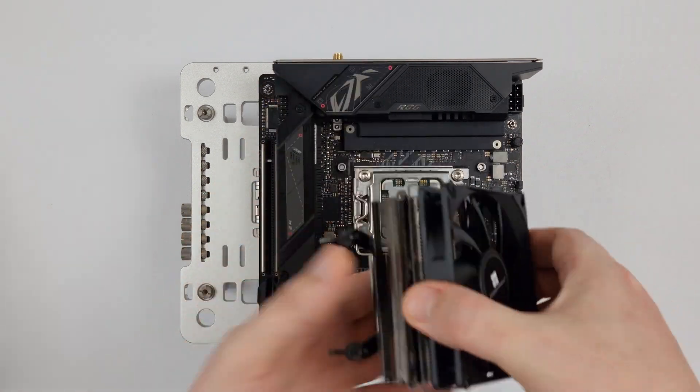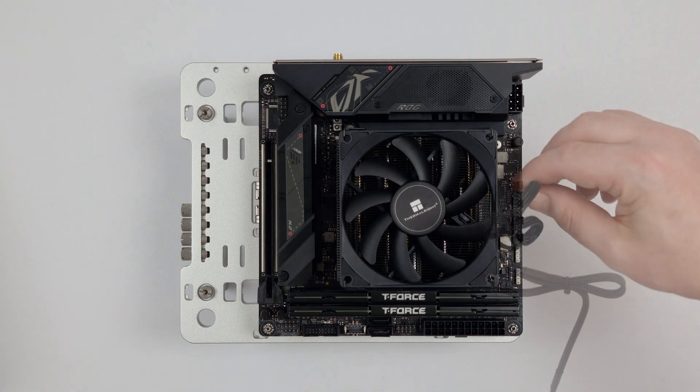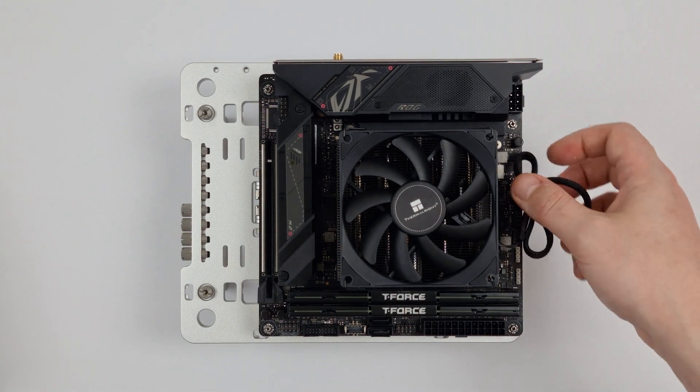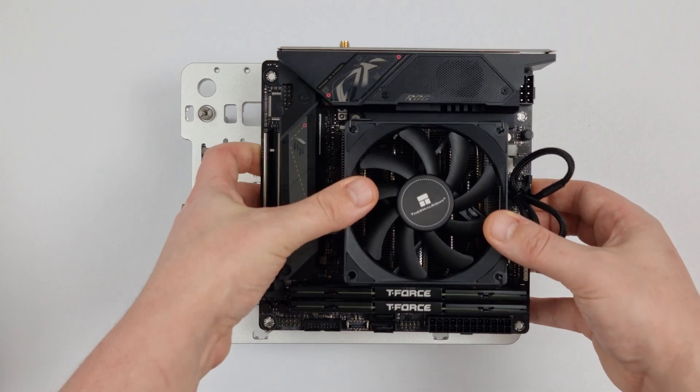In today's video I'll be comparing low profile coolers on AM5 using the 7600X and the 7700X. Before jumping into the benchmarks, it's important to remember that this comparison should be used as a guide only.